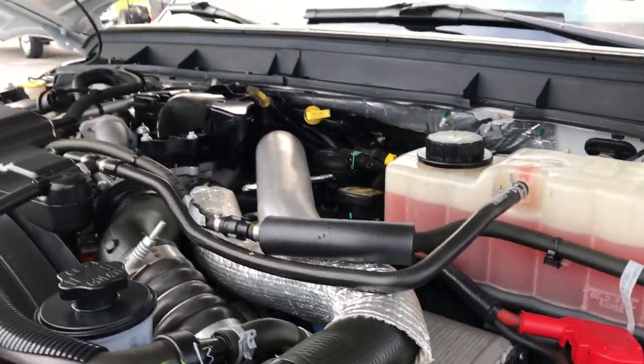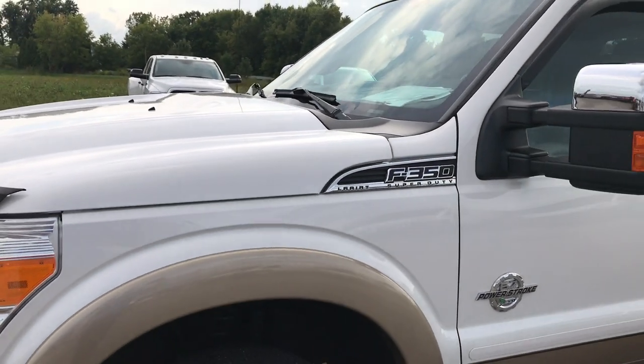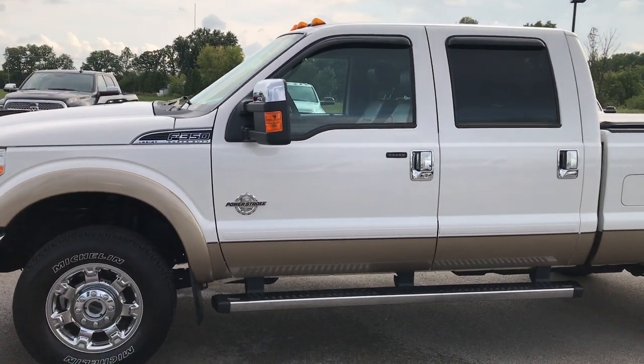If you're looking for a 2014 F-350 or F-250, this one would definitely do the job. It's all ready to go and just about as clean as you can get.